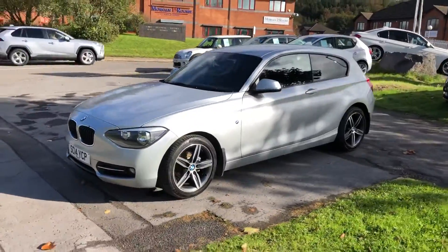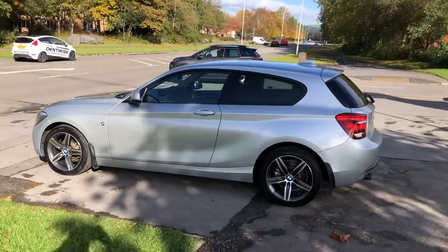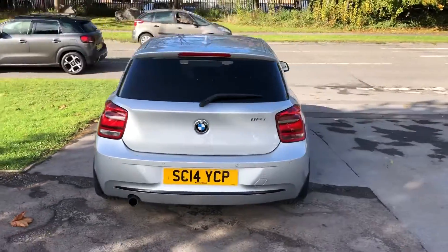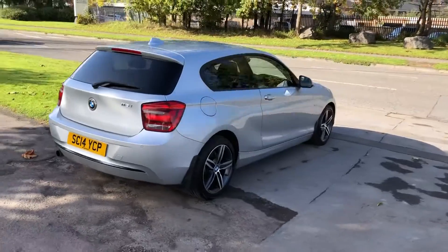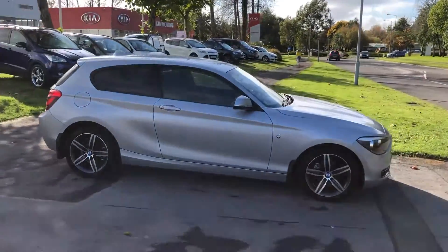For sale SC14YCP, a 2014 BMW 1 Series 116i Sport, manual petrol, with 37,572 miles for only £8,695. Don't miss out on your next used car — come down and test drive it today.